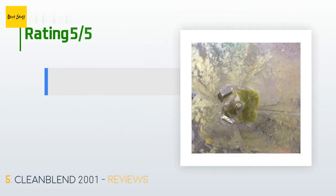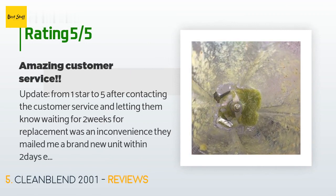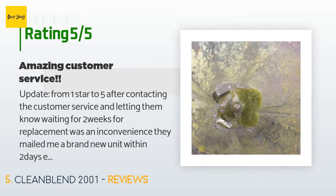The average rating of this product is 4.4 stars with more than 1,019 customer reviews. A customer said: 'Update from one star to five — after contacting customer service and letting them know that waiting two weeks for a replacement was an inconvenience, they mailed me a brand new unit within two days, even though I only needed the container replaced. Highly satisfied with the outcome — they stand by their product. Original post: my husband ordered this blender on May 10th and on August 15th the blade broke off. As for the quality of the smoothie this blender makes, it is amazing and I love it.'